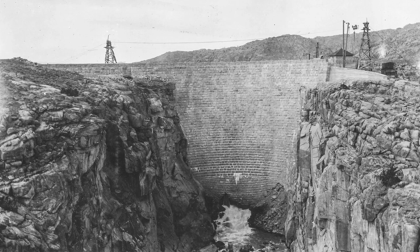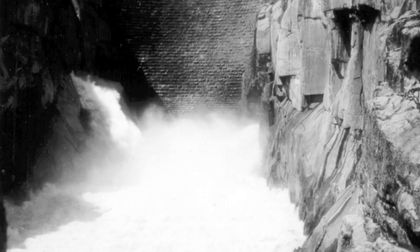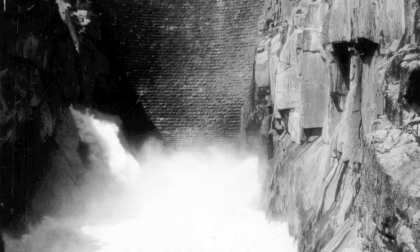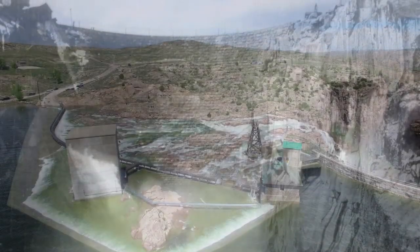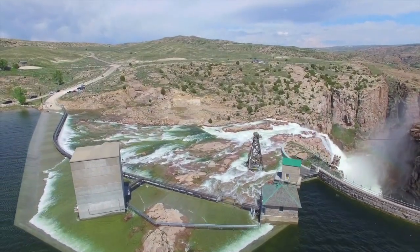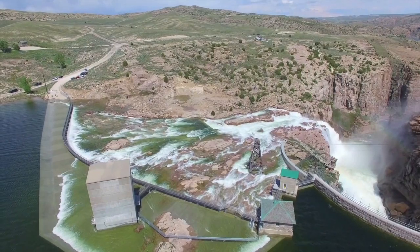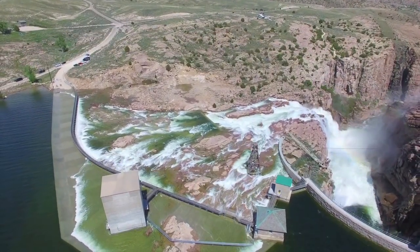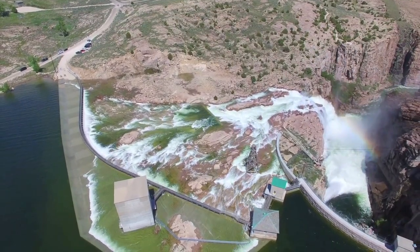The dam was completed in 1909 and the reservoir began filling. Heavy runoff that spring led to rumors of an imminent dam failure, but nothing happened except a little unwarranted worry among Casper residents. More than a century of service has validated the exceptional design, construction, and engineering that Pathfinder Dam represents. It was placed on the National Register of Historic Places in 1971.